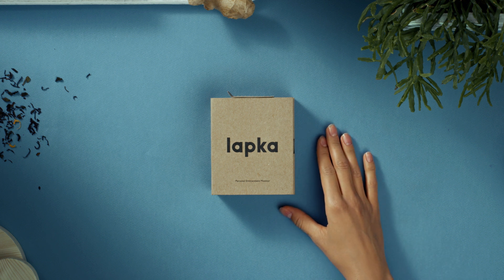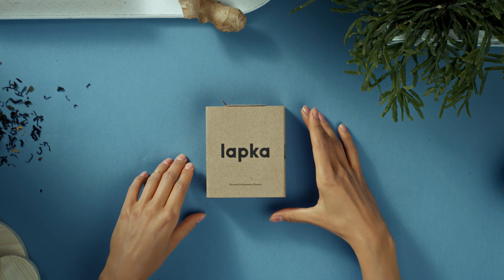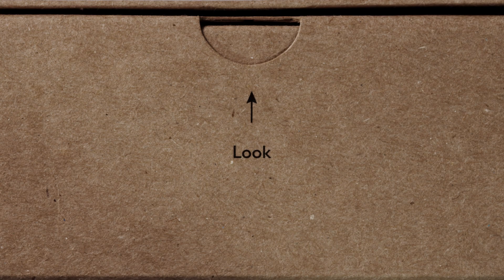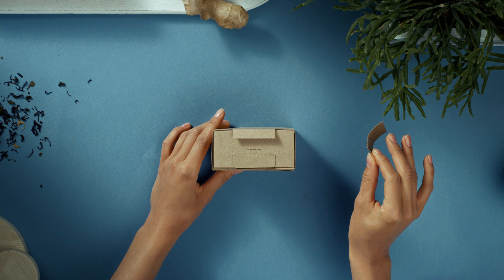Jordana just got her first Lapka Personal Environment Monitor. It starts with a box. Inside, there are four different devices, and they're equally cute. She opens the package. Anything could happen now.